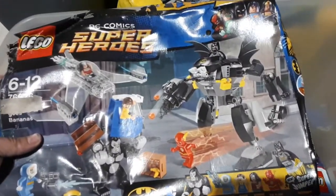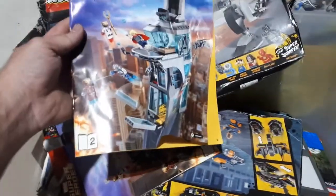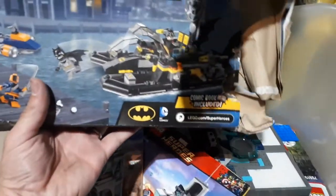In here we've got the books and the set instructions. We got a DC Comics Superheroes set. We have the Avengers Tower — there's another Avengers Tower book. We got some sort of bat boat, the Lego World Portal, the Jurassic World set, and an alien spaceship.